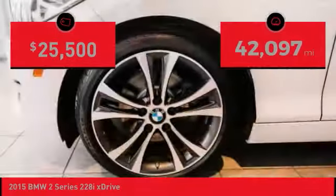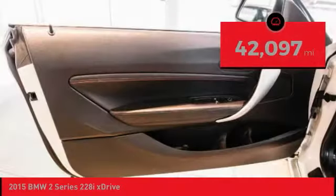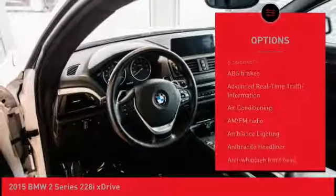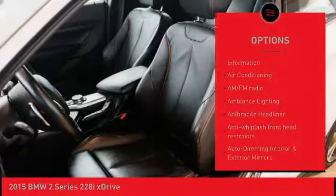This vehicle has less than 45,000 miles. Here are some of this vehicle's great options: traction control, keyless entry, air conditioning, dual airbags, moonroof.